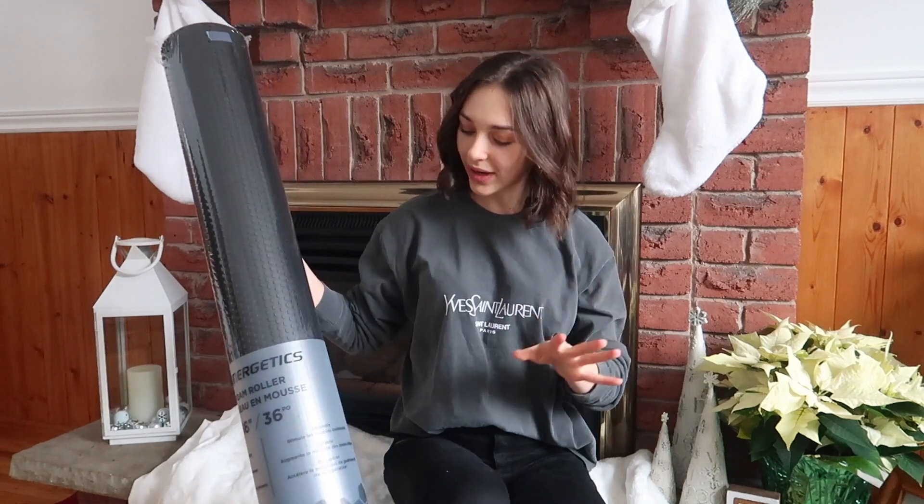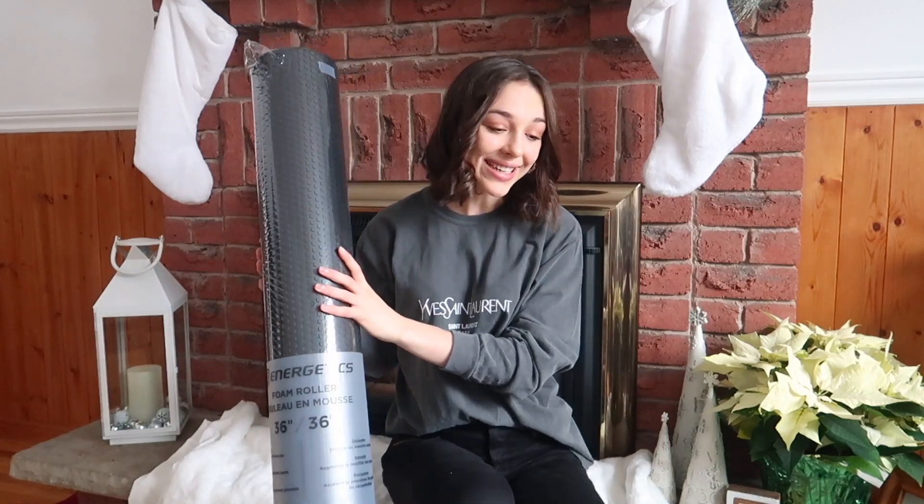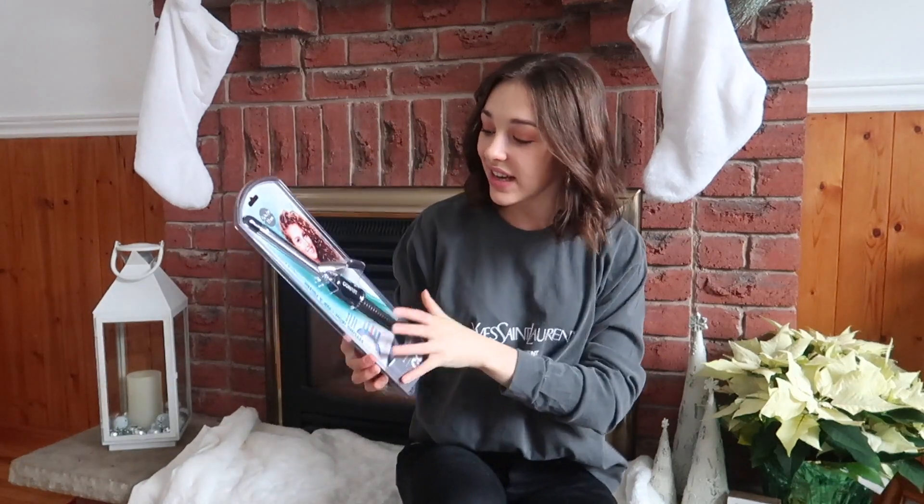With that I also got a foam roller and I'm so excited for this because my gym has foam rollers but I'm always sore and I need one at home. So I finally have my own for home and I'm so excited about this — this thing is a lifesaver, let me tell you.